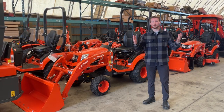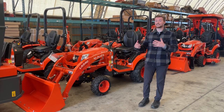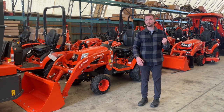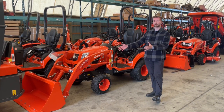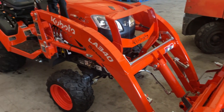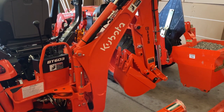You would be surprised how many people start their landscaping business with a BX23S. It's an extremely versatile piece of equipment that's really appealing to a lot of new business owners and homeowners looking to do landscaping and construction type tasks. It comes equipped standard with the front-end loader and the backhoe, so you can tackle all sorts of tasks around your property or your customer's property.